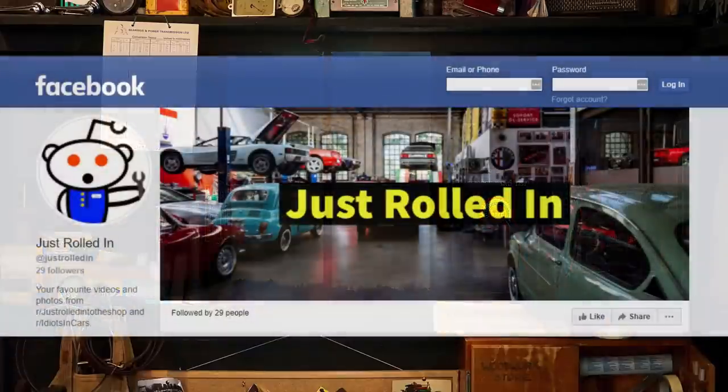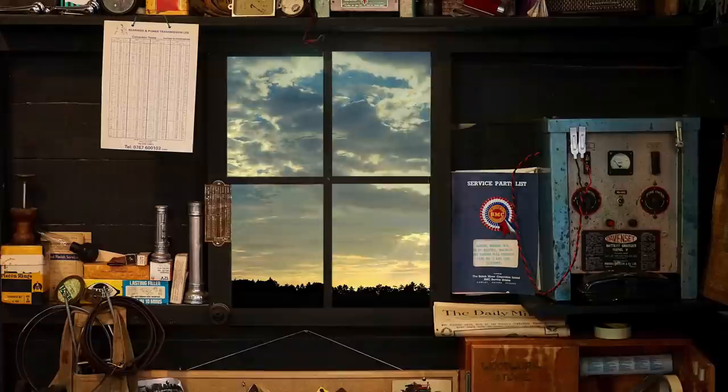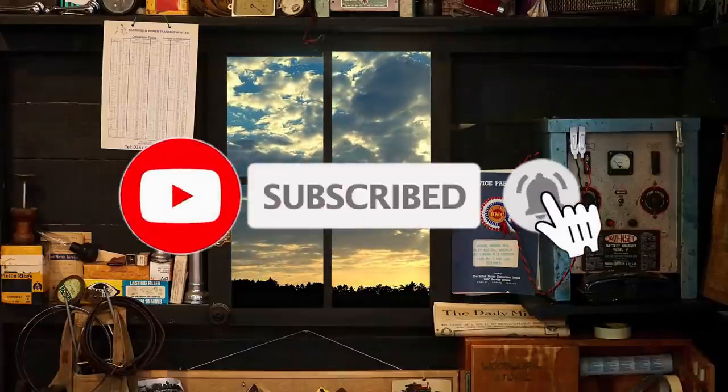If you want your awesome photos or videos seen on the channel, submit them to us on our Facebook page — link below. Well, that's it for today's episode. Thanks for watching and we'll see you in the next one. Bye.